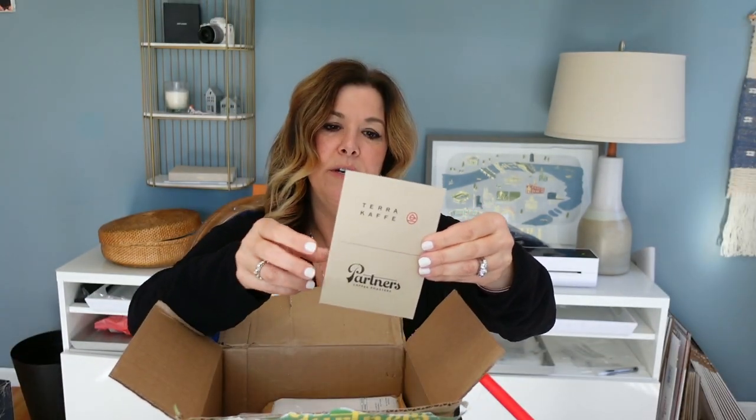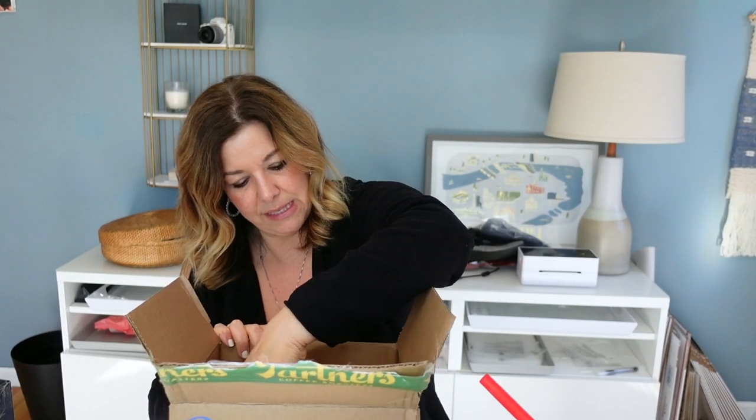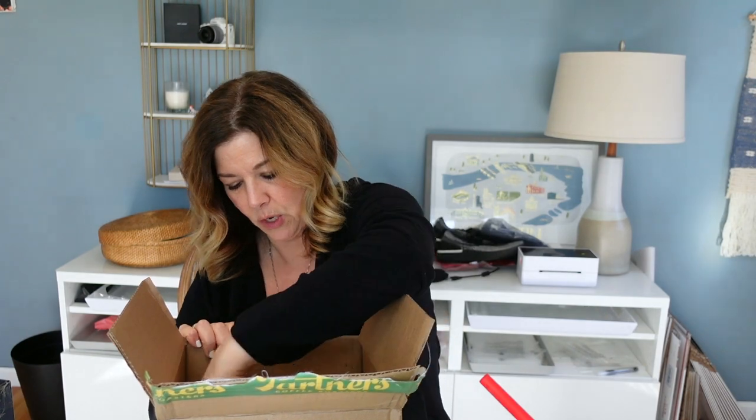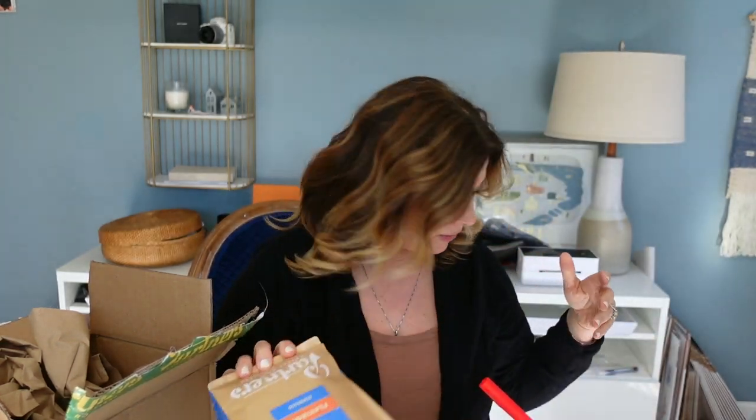Okay, thank you for your order — it smells so good. I think we got two pounds of this. This is called Flat Iron Espresso. It's from Colombia — dark chocolate, praline, and date. I get this nice bag — Partners Coffee. It says on the back roasted on 3/27, which is like days ago. Isn't that exciting? Brooklyn, New York — Partners Coffee. So excited about that.